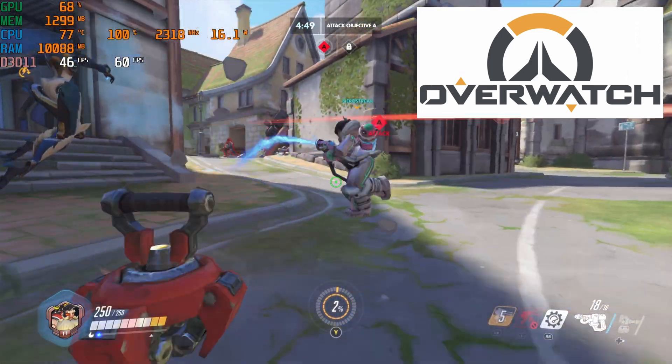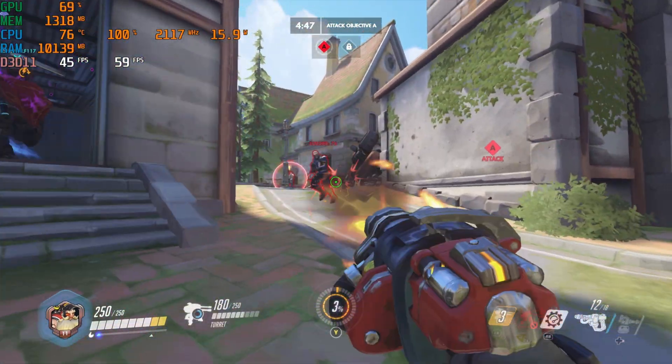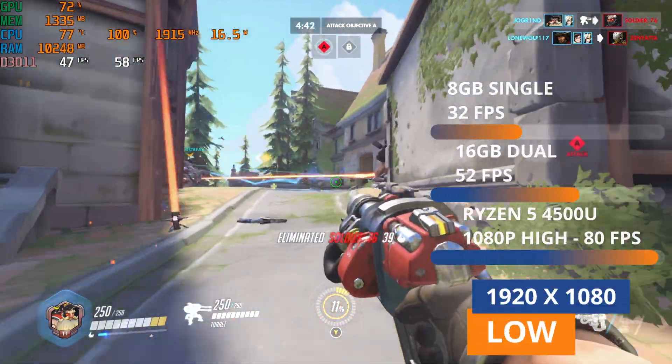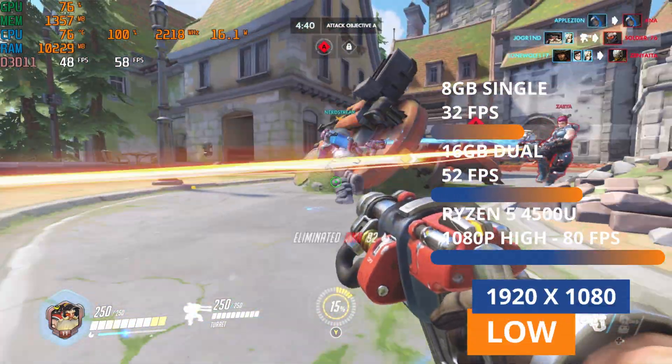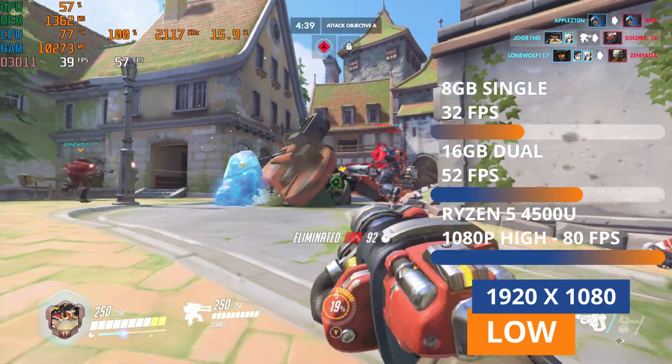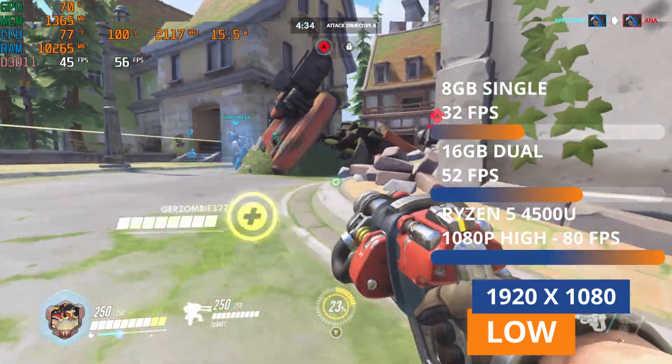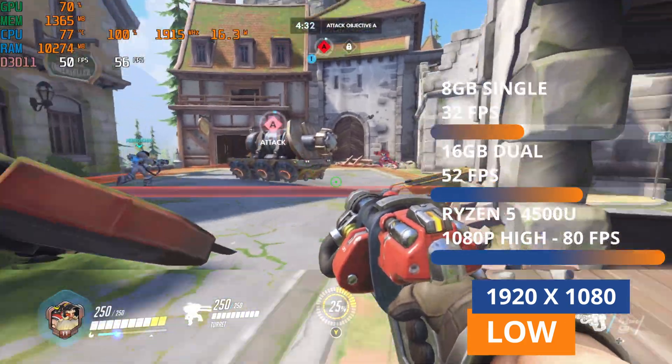Second we have Overwatch, running at 1080p low settings with 8GB in single-channel, we got 32 frames per second. But at 16GB dual-channel, we have a 63% increase, now up to 52 frames per second. And again, the Ryzen 5 outclasses it, running at 1080p high settings and getting an average of 80 FPS.